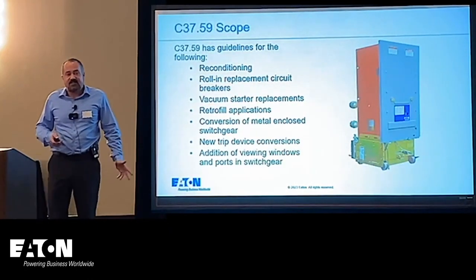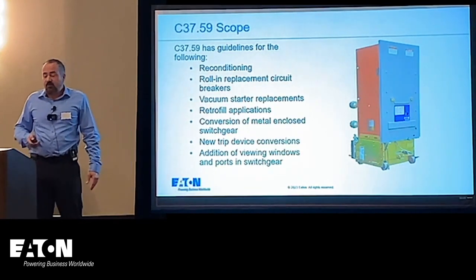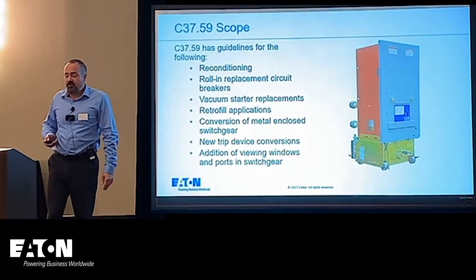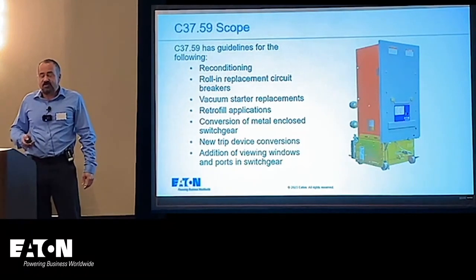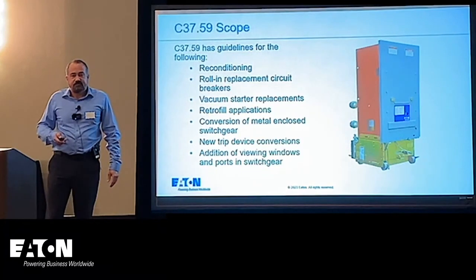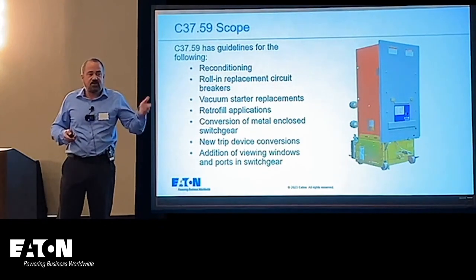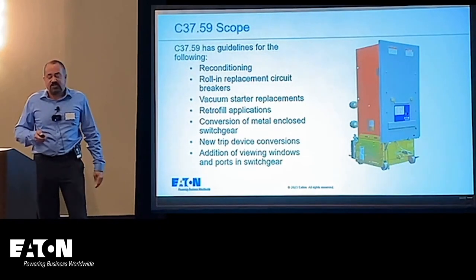C37.59 has the following items in its scope: reconditioning, roll-in replacement circuit breakers, vacuum starter replacements, retrofill applications, conversion of metal-enclosed switchgear, new trip device conversions, and addition of ports in the switchgear. One major thing you may have noticed — the term 'reconditioning' is being standardized as the recognized language.